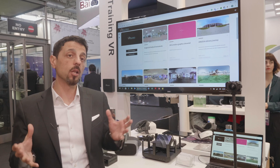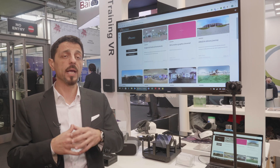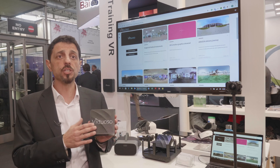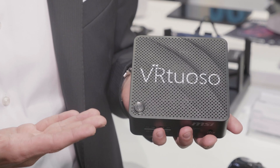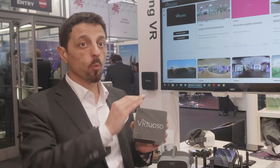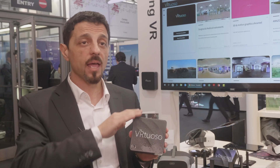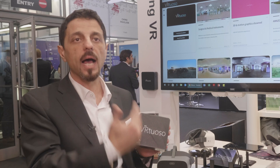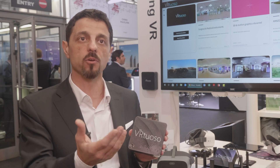Vitruoso is a standalone product. You don't need to be connected to the internet. It's literally this hardware here. You switch this on, it automatically creates its own network, and then you connect your laptop to this product without installing any plugins or any app. You open up your browser, access the software, and you can run and create unlimited virtual reality presentations by yourself.